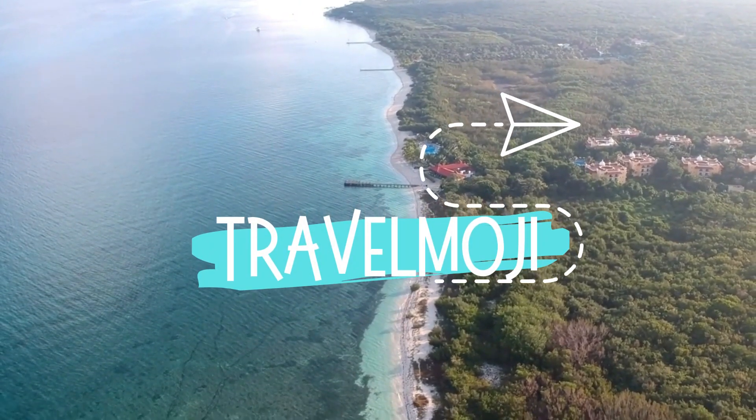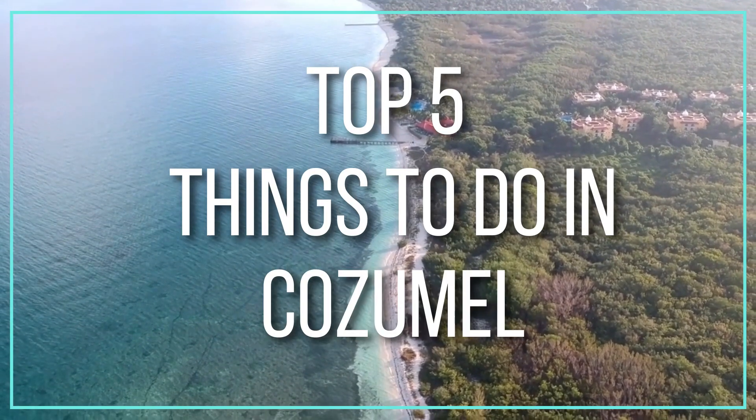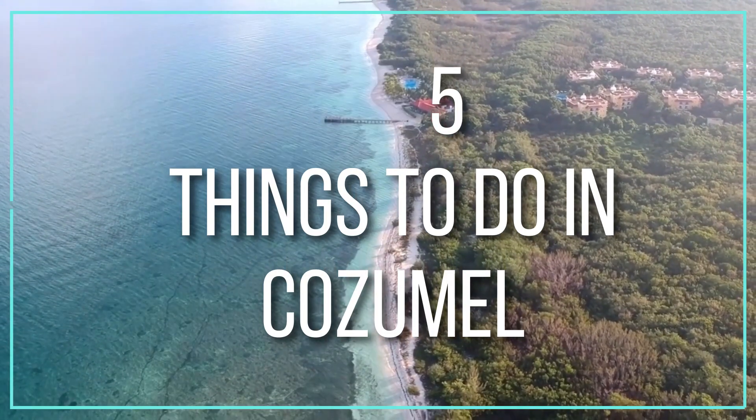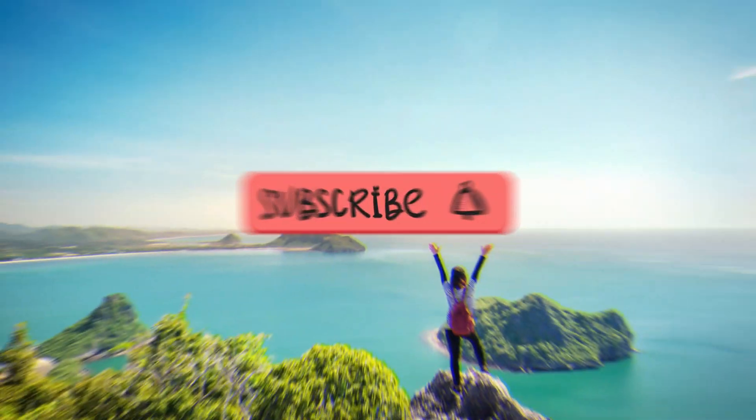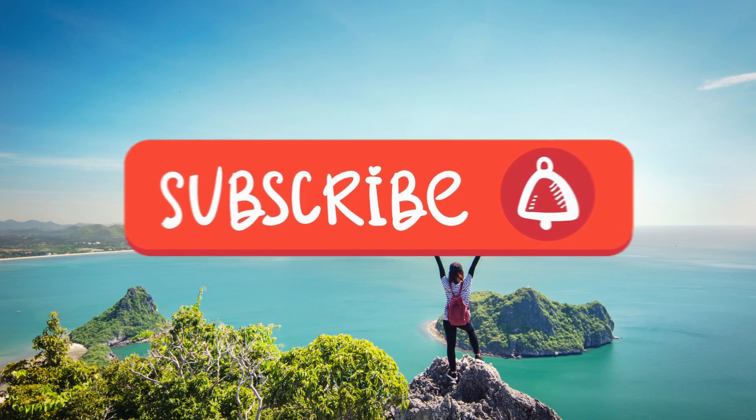Hey fellow travelers, welcome to Travelmoji. In today's video, together we will explore the top 5 things to do in Cozumel. Are you a travel enthusiast? Be sure to subscribe to Travelmoji and hit the bell button to get notifications for our latest videos.